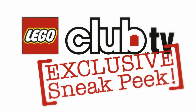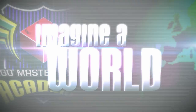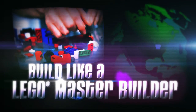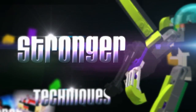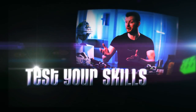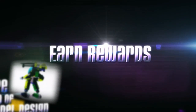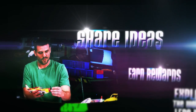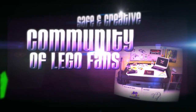It's a LEGO Club TV exclusive sneak peek. Imagine a world where you could learn to build like a LEGO master builder, where you can find secret building tips and techniques to help you create stronger, better, and cooler looking models. Where you can test your skills and explore the world of LEGO model design, earn rewards, share ideas, and get feedback in a safe and creative community of your fellow LEGO fans.